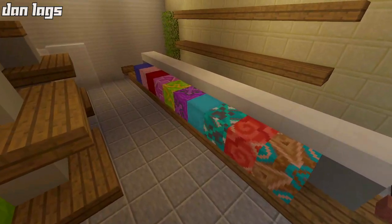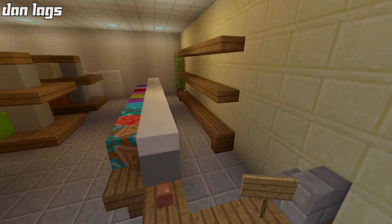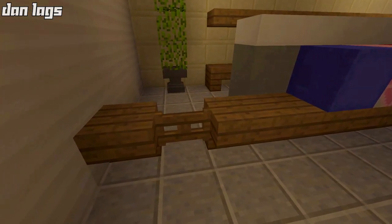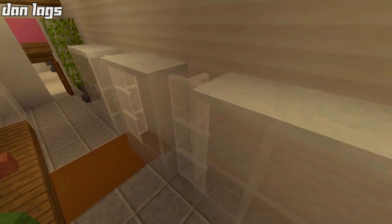Same concept right up against the counter — just assume that's like a bunch of different candies. Then we have the counter, we have the register and everything like that, and you can actually enter into the counter right there in the corner.